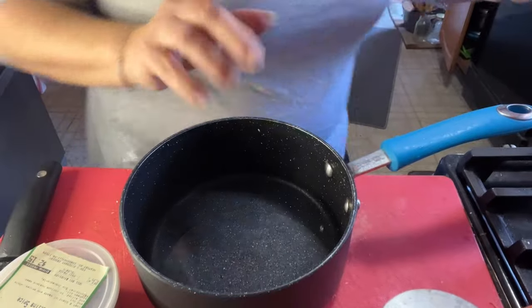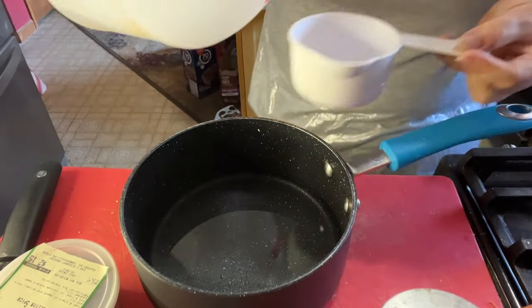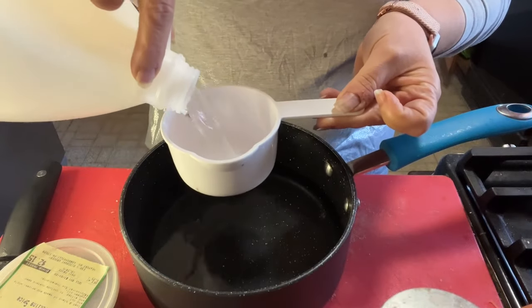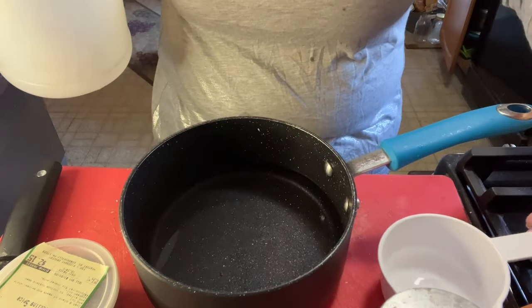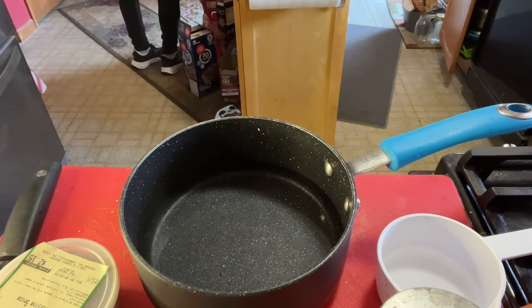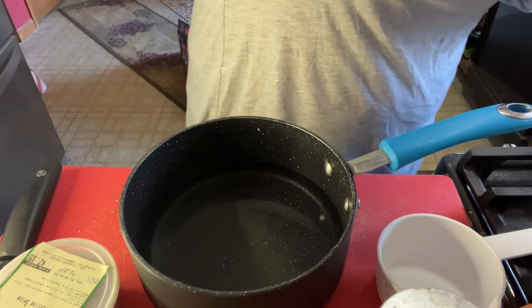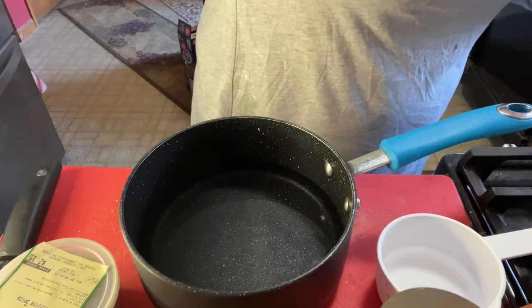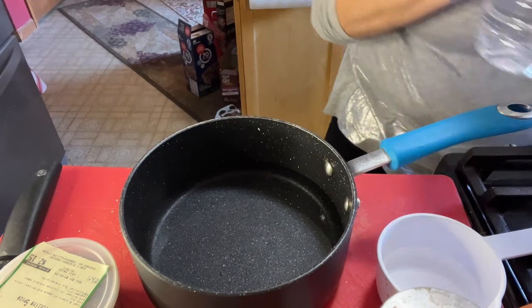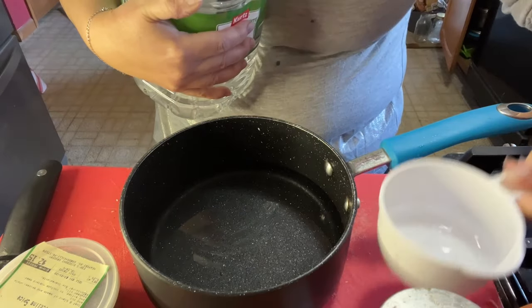My carrot one has monk fruit in it — you can use sugar, Splenda, whatever you want. In here I have one and a half cups of water and I'm going to add one and a half cups of white vinegar. This is why I went to the store today — I was out of vinegar. White distilled vinegar is one of my favorite things to have around the house. I feel like I use it a lot.